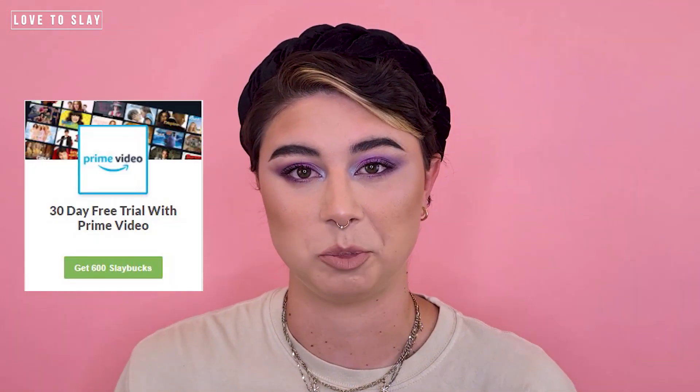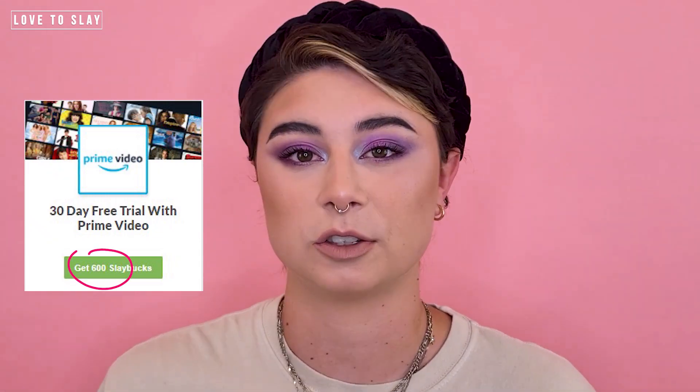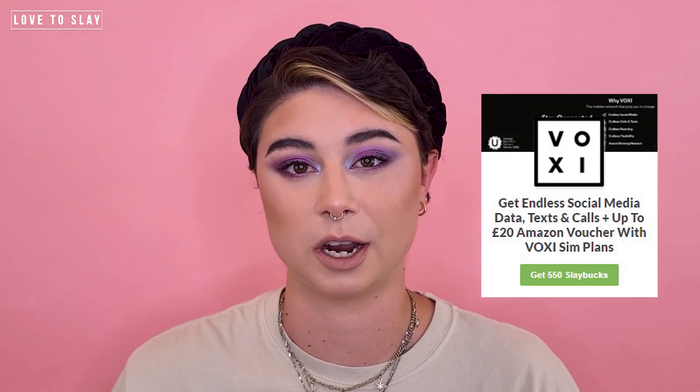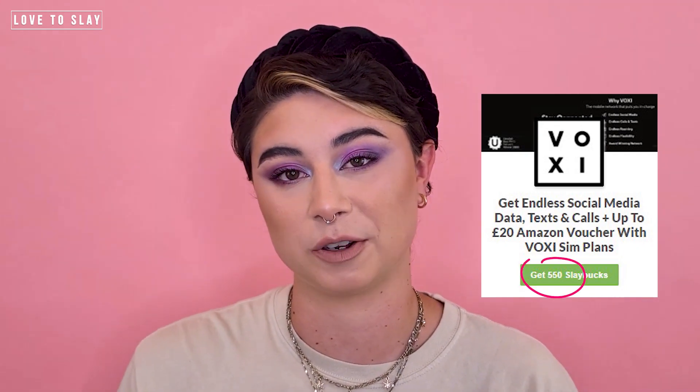There are loads — when I just checked there are 31 no-spend offers, so you can earn loads of Slay Bucks just by doing those. Our personal favourite offer is Amazon: you simply sign up to Amazon for the 30-day free trial and you'll receive 600 Slay Bucks. After this, you can sign up to Voxy, one of our other favourites, where you sign up to a flexible SIM plan and get yourself 550 Slay Bucks.